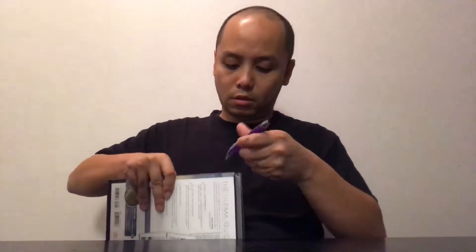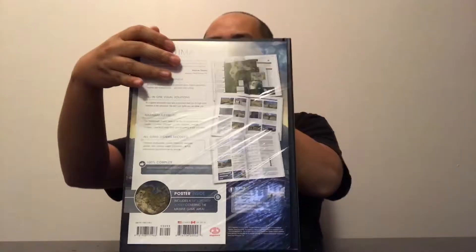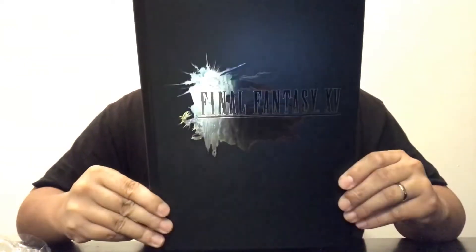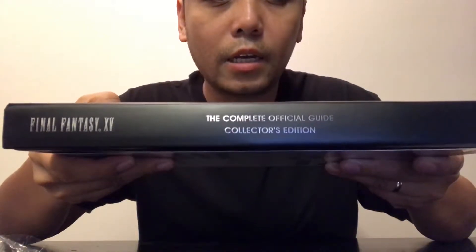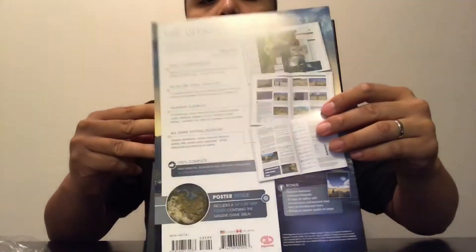Let's take a look inside. There you go - that's the front of the hardcover strategy guide. It's pretty cool, all in foil black. That's the front, and on the binding it says Final Fantasy 15 Complete Official Guide Collector's Edition in silver foil. On the back it has the paper that explains everything I just told you guys.